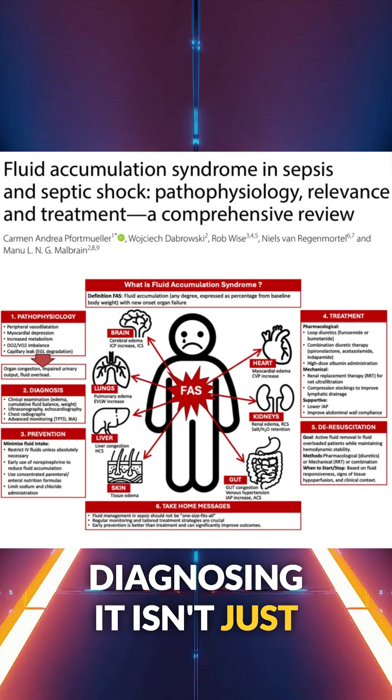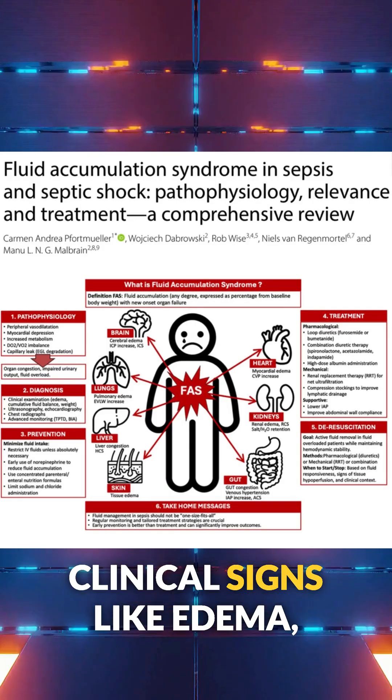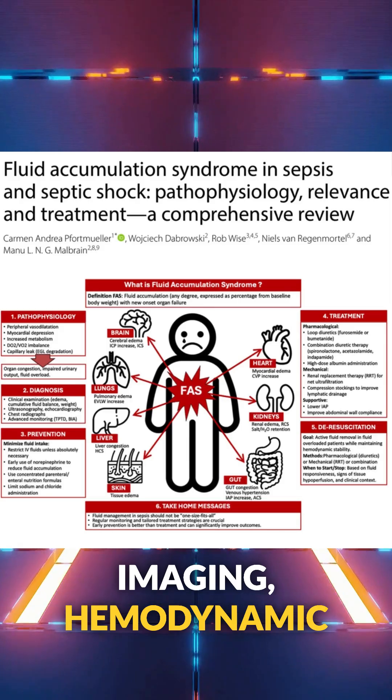Diagnosing it isn't just about weight gain. It's about clinical signs like edema, imaging, and hemodynamic monitoring.